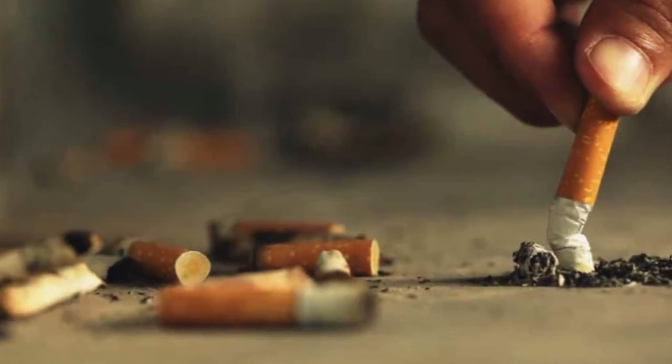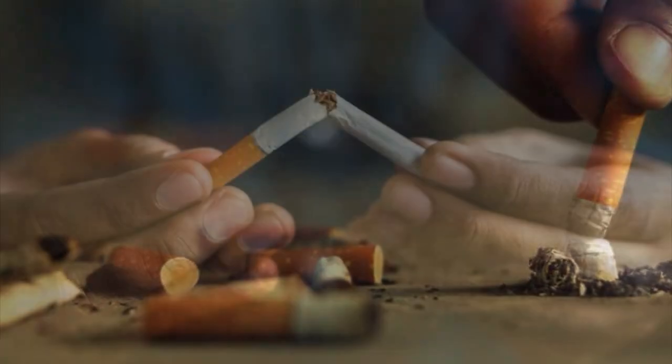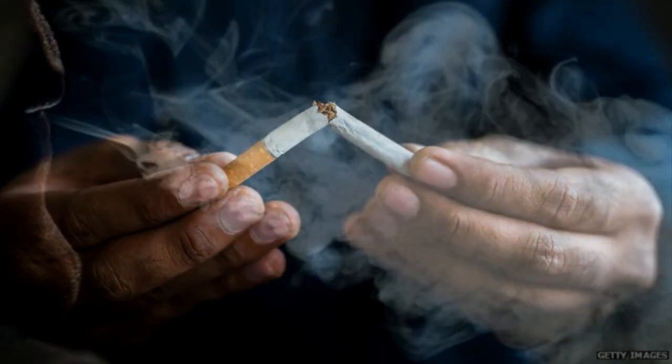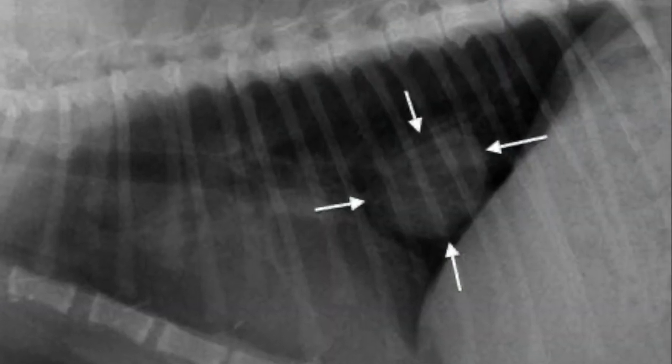Tobacco smoke contains over 7,000 chemicals and can trigger allergies in dogs. It is also an irritant that can cause respiratory disease, eye problems, nasal and lung cancer, heart disease, and other health problems, just as it does in people.